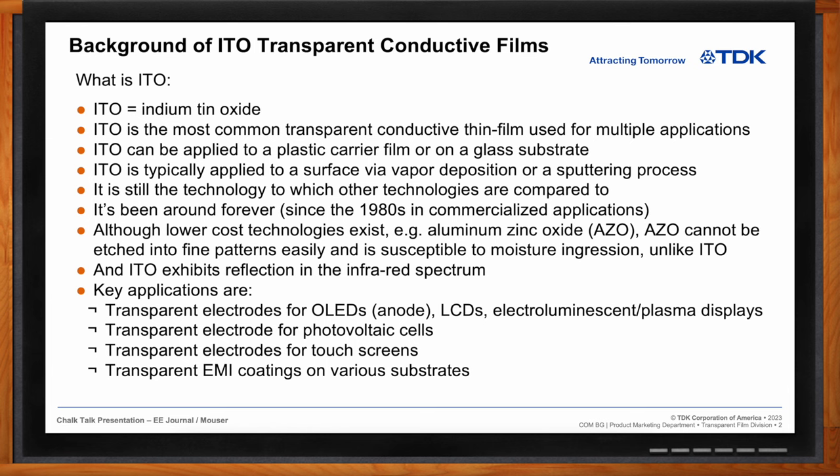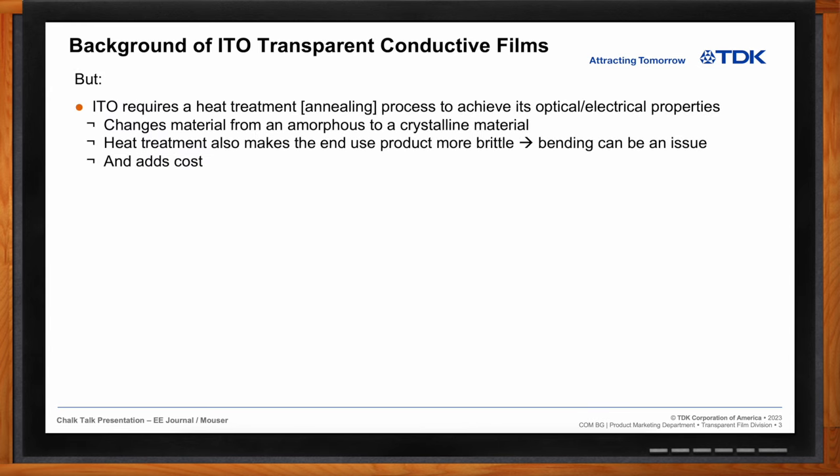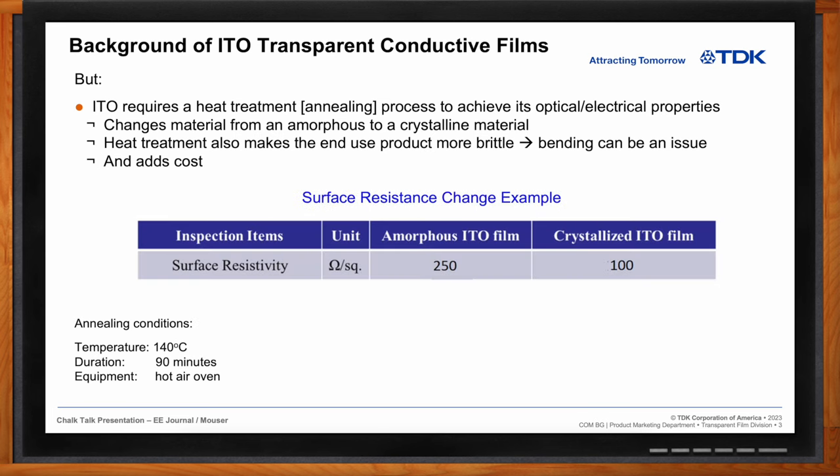Unfortunately, ITO does have downsides. It requires a heat treatment or annealing process to achieve its optical and electrical properties — this changes the crystalline structure from amorphous to crystalline. That heat treatment also makes it more brittle, so bending can be an issue. For example, surface resistance changes from 250 ohms per square in the amorphous state down to 100 ohms per square after crystallization. This process runs at around 140°C for 90 minutes, adding process time and cost.